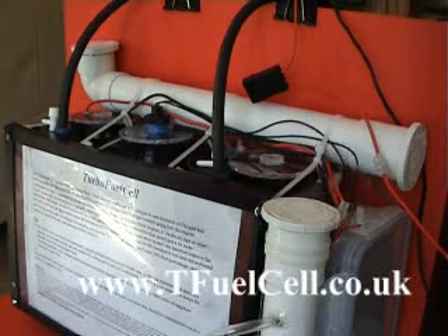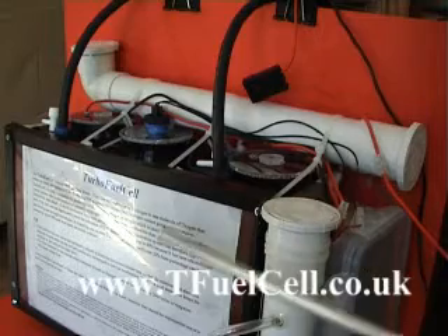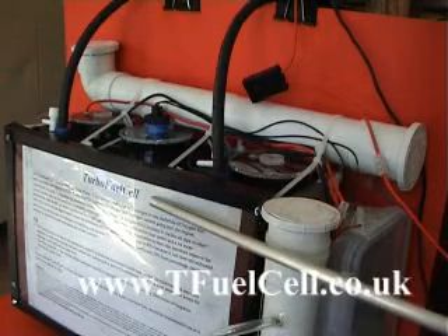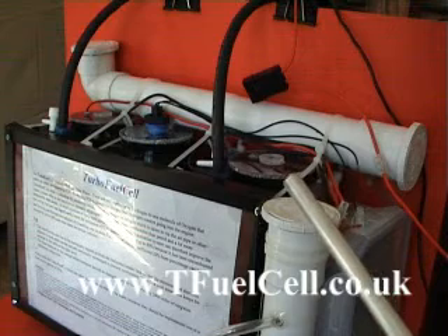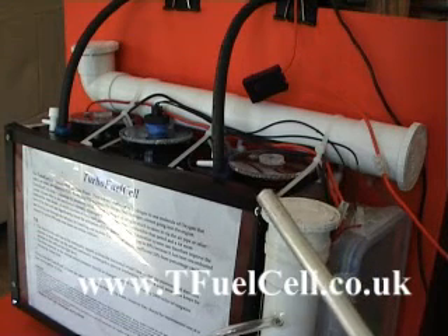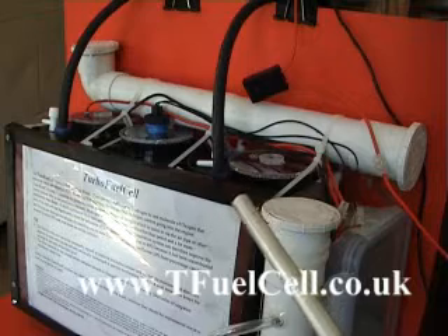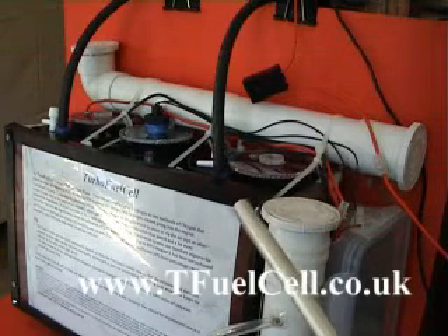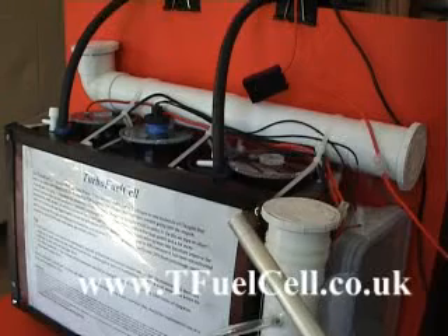Good day, my name is Barry Thornton from Fuel Cell Technologies. What I'm showing you here today is our brand new turbo fuel cell system, and this is done in response to the ongoing demand for fuels that can save on present petrol and diesel input into vehicles. This particular unit has been designed with this in mind.